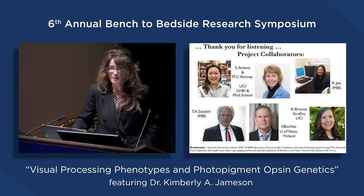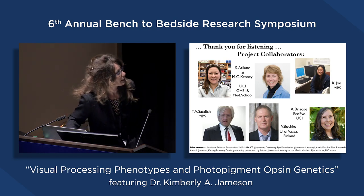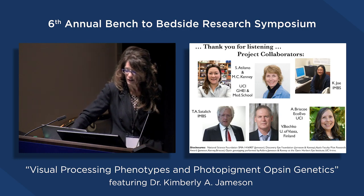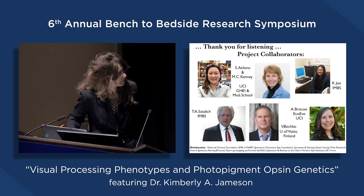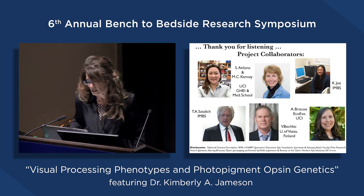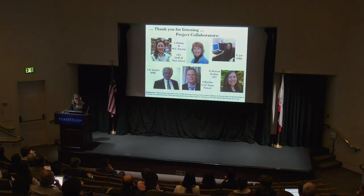We have developed methods to assess perception of participants with known opsin gene variations, and we're working to refine our behavioral assessments for clinical populations. Through opsin genotyping, we hope to deliver innovative early diagnostic assessment tools for aiding patients who experience progressive visual diseases that can result in blindness. I'd like to thank my project collaborators: Sherry Adelano and Chris Kenny for main work on genotyping and genetics; Kirby Jo, a graduate student, and Tim Sadlich, a faculty member, for modeling and empirical psychophysical studies; Vladimir Bochko in Finland for genetic algorithms and machine learning analyses; and Adriana Brisco for extending opsin genotyping ideas into the non-human primate literature.